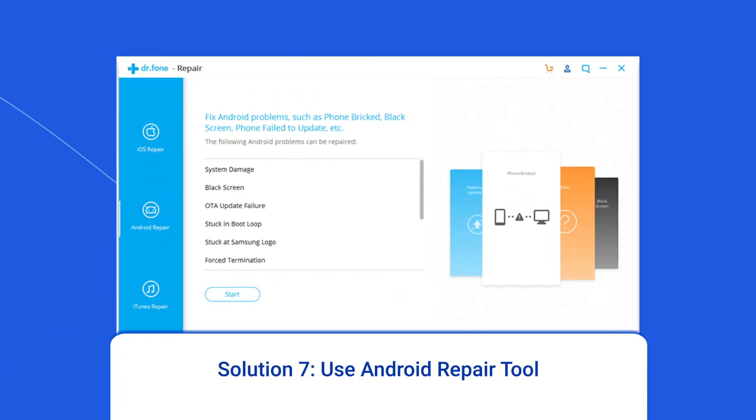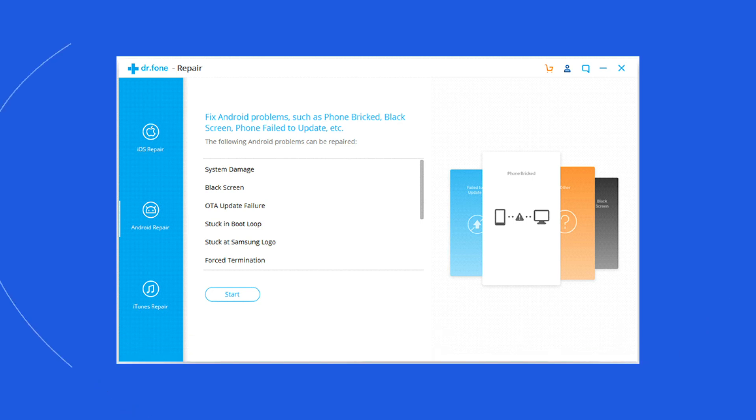Solution 7: Use Android Repair Tool. If you are looking for a quick way to resolve WhatsApp backup stuck on preparing issue, there is no better option than using the Android Repair Tool. It will help you fix this problem along with many other app errors and issues, such as Snapchat keeps crashing, black or blue screen of death error, and many more. I highly recommend using this tool — click on the link given in the description box below.